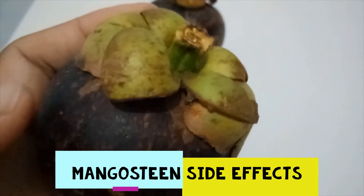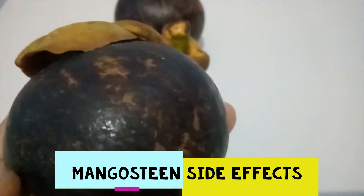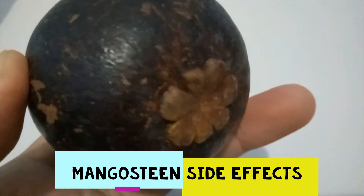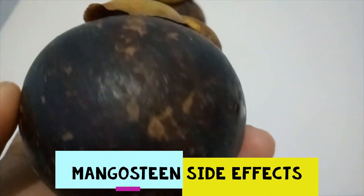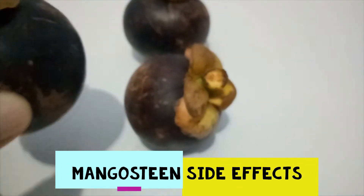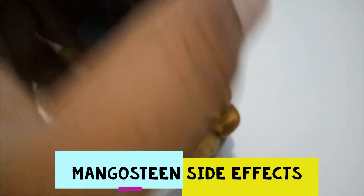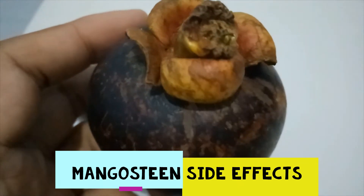When taken by mouth, mangosteen is possibly safe when taken alone or in combination with Sphaeranthus indicus for up to 12 to 16 weeks. When applied to the gums, mangosteen is possibly safe when used as a four percent gel.